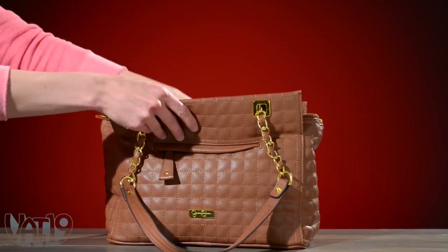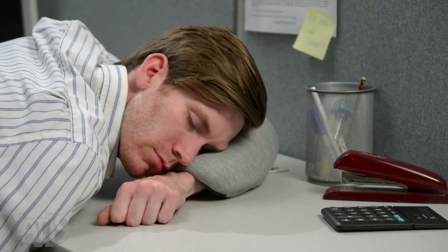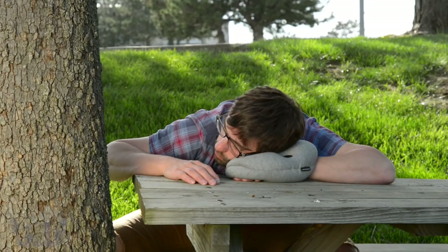The ultra-compact form means you can carry it anywhere and take a power nap on your break for better ideas, enjoy the great outdoors with a little shut-eye, or catch a few winks in the car. The comfortable travel pillow helps you get quality rest wherever you are.